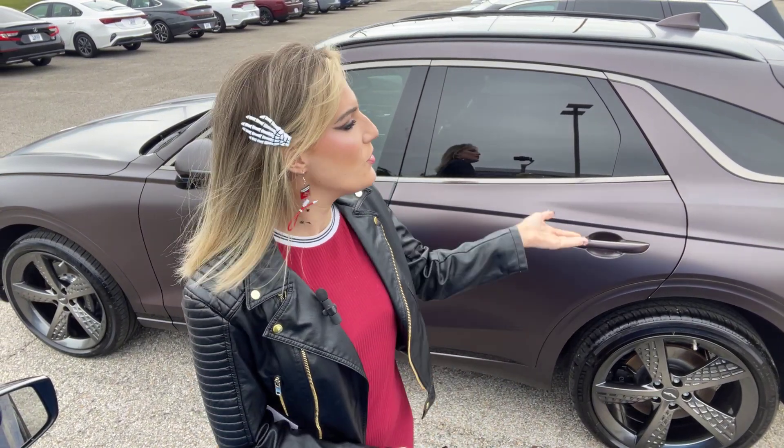Hey guys, Abigail here at Golf Auto Direct in Waveland, Mississippi. I've got the 2023 Genesis GV70. Let's go ahead and take a look at the vehicle.